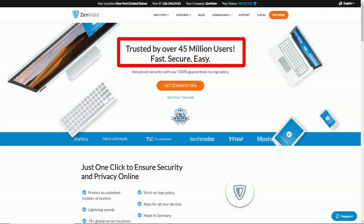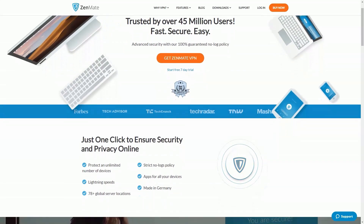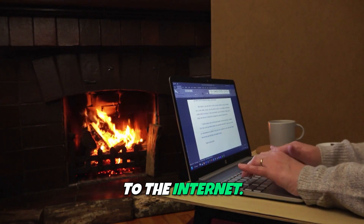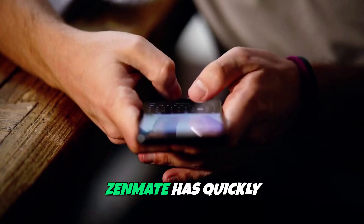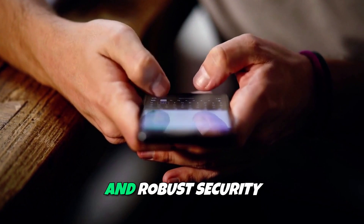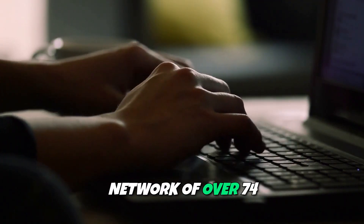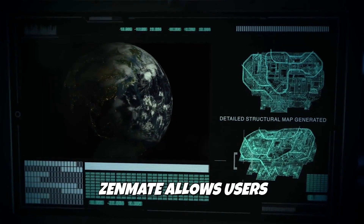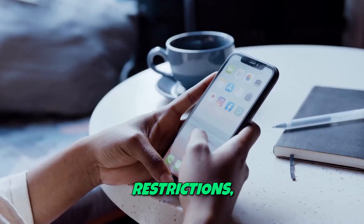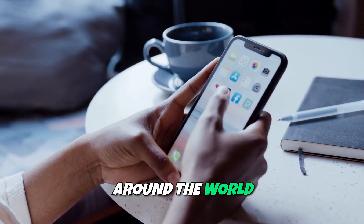Zenmate is a leading VPN service designed to provide users with reliable protection for their online privacy and unrestricted access to the internet. Launched in 2013, Zenmate has quickly gained popularity for its user-friendly interface and robust security features. With a global network of over 74 servers in 30 countries, Zenmate allows users to easily bypass geographical restrictions, enabling them to enjoy content from around the world seamlessly.